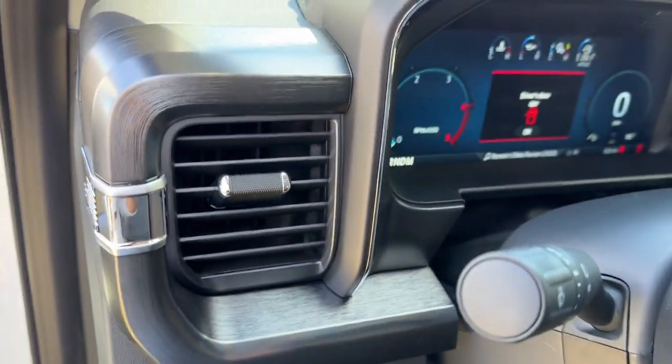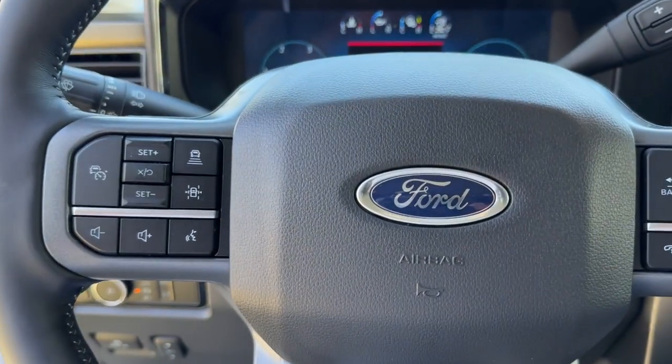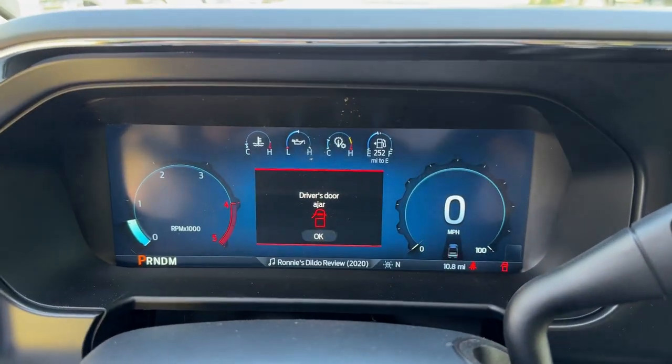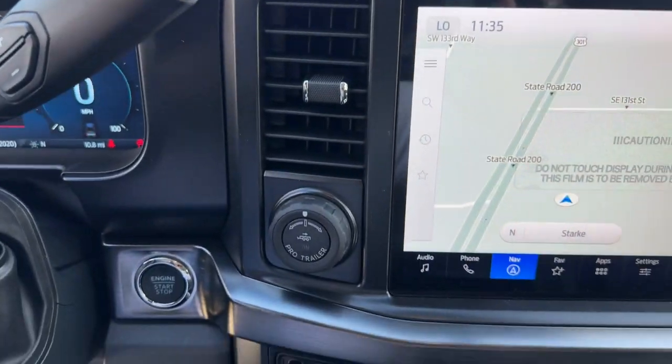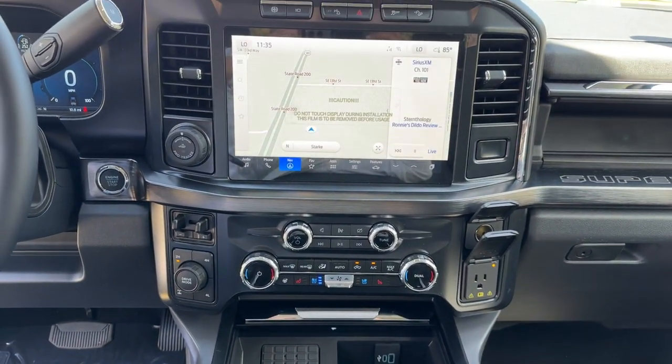These are just some of the great options this vehicle comes with: 360-degree view car camera, head-up display, wireless charging station, keyless entry, navigation system, 4x4, cooled front seat, satellite radio, heated mirrors, and adaptive cruise control.